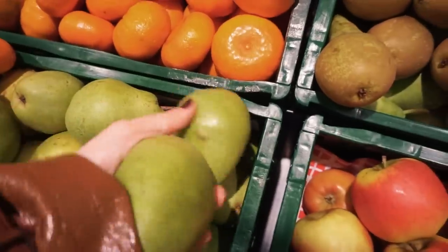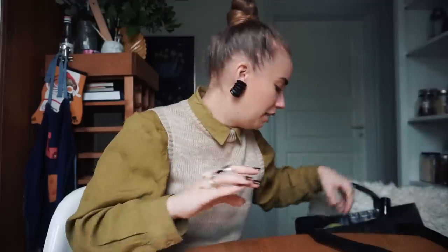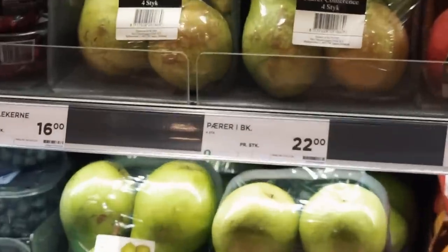Then I got some clementines — there were more options for fruit than for vegetables when it came to plastic-free solutions, and I use these as a snack constantly so they'll be devoured fast. Then I got two pears. I am of the opinion that pears are superior to apples — my mind cannot be changed. I've started using pears both as snacks and in cooking, and you could get pears without plastic here.